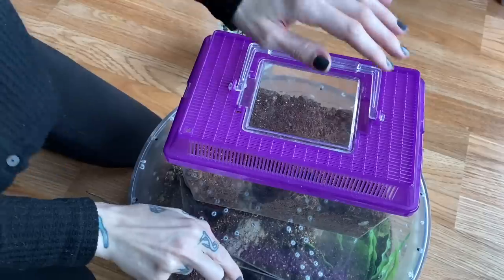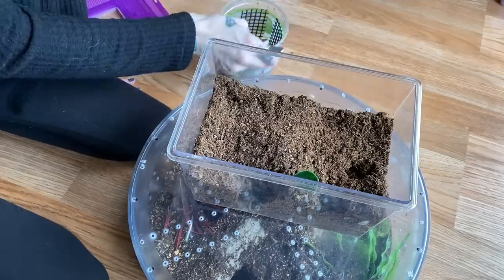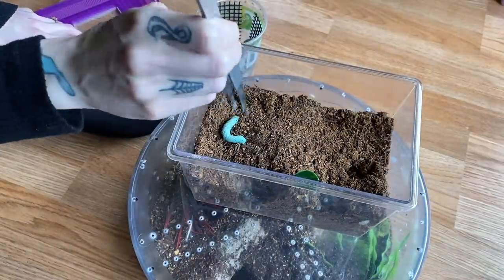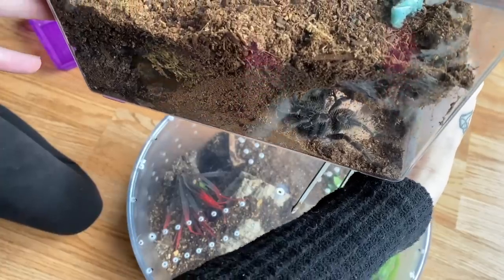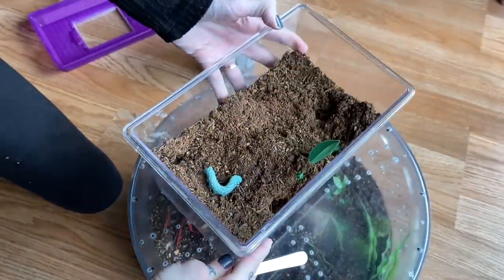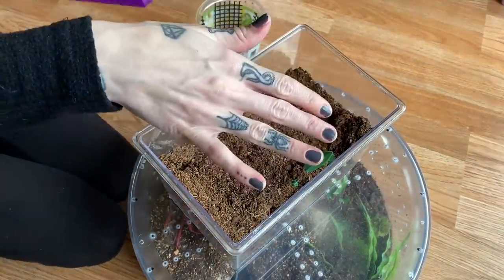Bon appétit! This is my Lasiodora striatipes and she is a female — she's incredibly difficult to get to come out, but maybe she'll come out for one of these. She bolted to the back corner, not ideal. She has some mold down there in her burrow so it looks like we're going to have to do another rehousing. I just dropped the worm in there because I know she'll eat it — it's just a question of when.